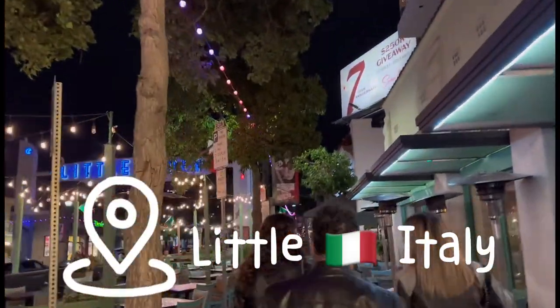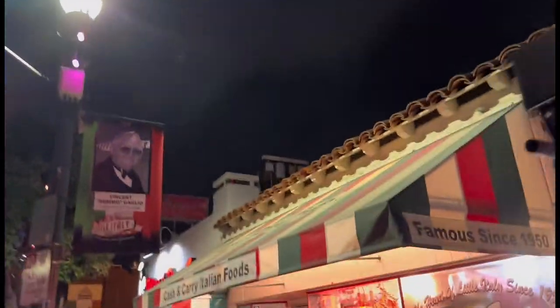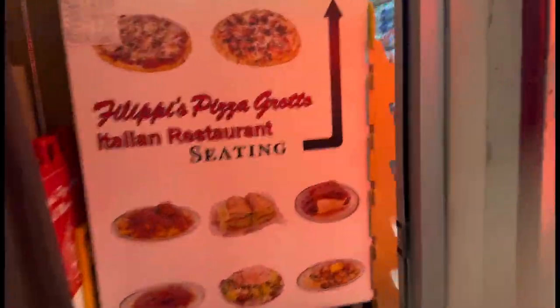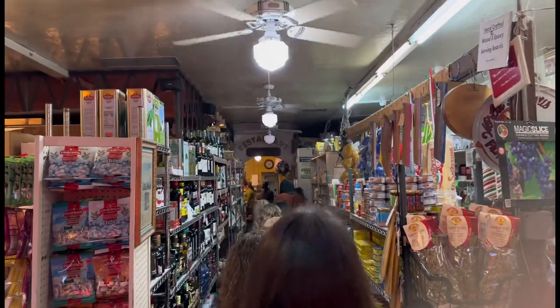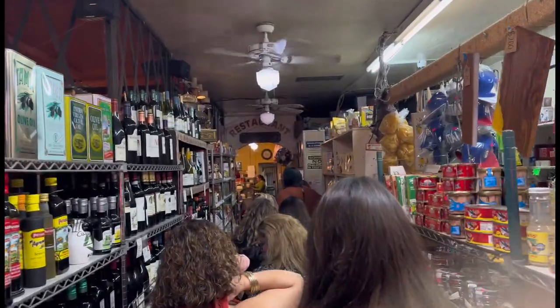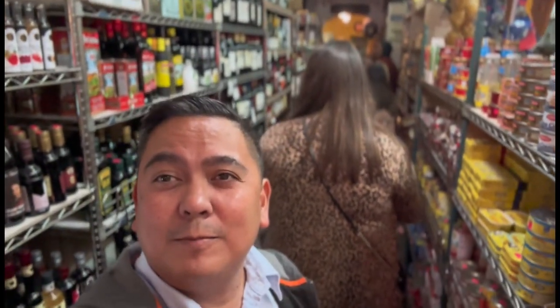We are here at Filippi's. So it looks like a store — an Italian store — but there's a restaurant in the very back. I remember coming here years and years ago. This place is amazing. Awesome Italian food, pizza and spaghetti as well. And I heard they make the tiramisu, so we'll find out about that.